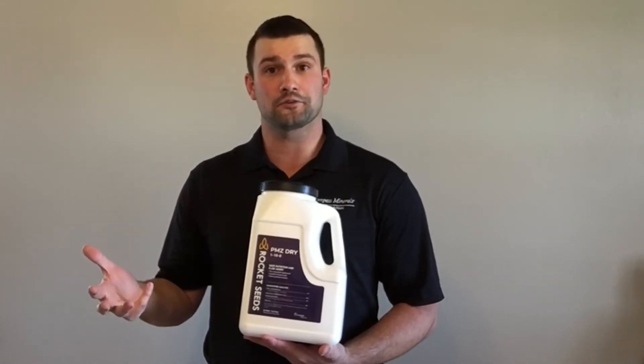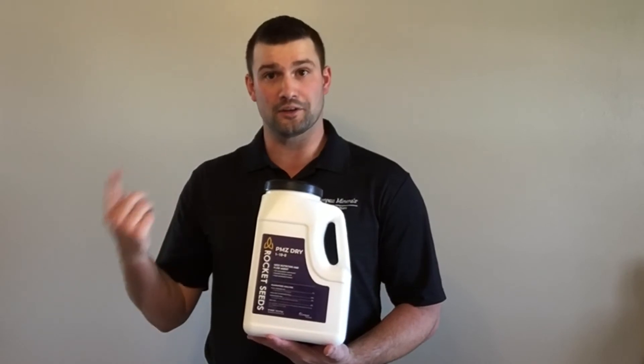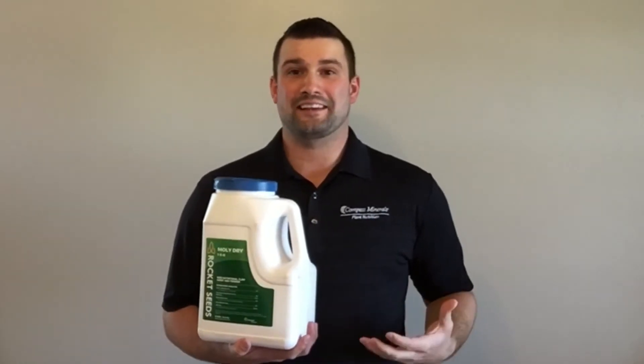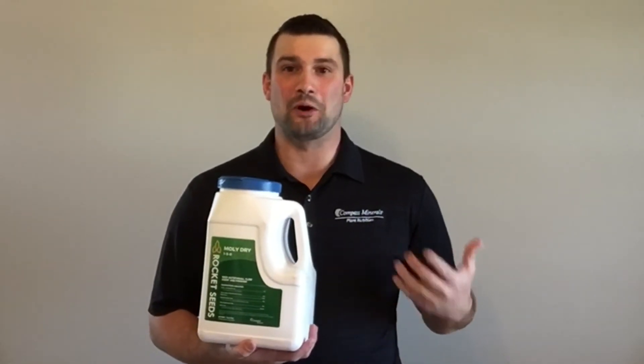When we think about that particular nutritional makeup, we think about increased root formation for early nutrient uptake and cold stress mitigation. The next product that I'd like to discuss is our Rocket Seeds Molle Dry.